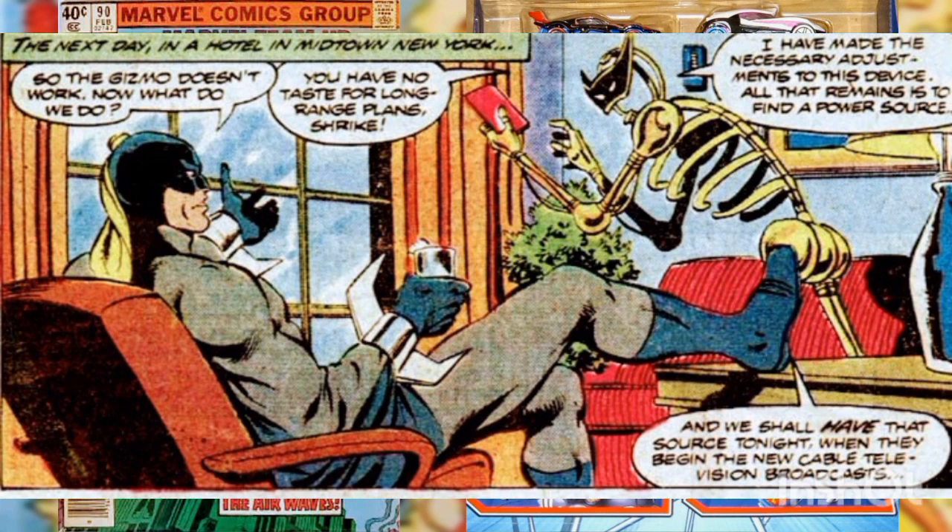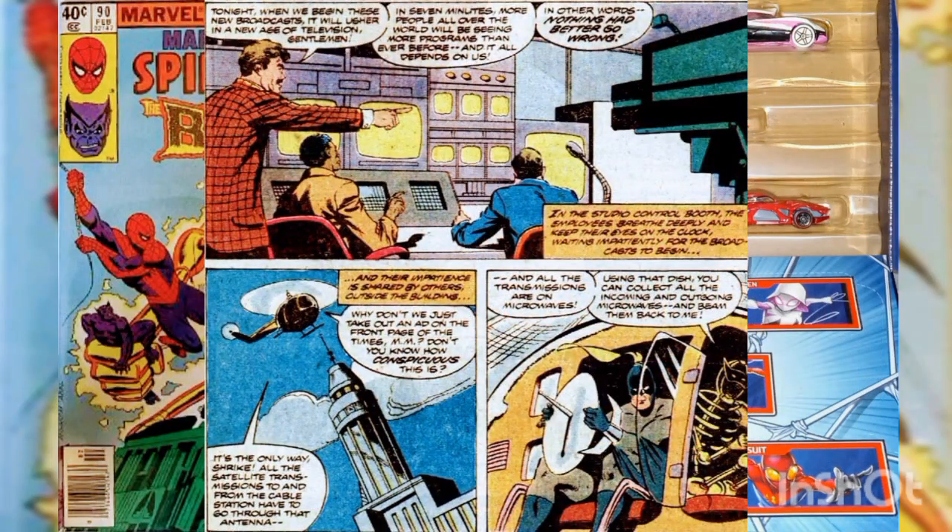The next day, in a midtown Manhattan hotel room, Killer Shrike and the Modular Man make plans to find a power source for the inoperative condenser. The Modular Man notes that the new cable channels should supply all the energy they need. Seven minutes before the channels go on the air, they're hovering in a helicopter above the Empire State Building's television antenna.